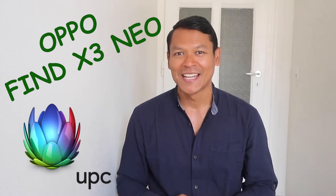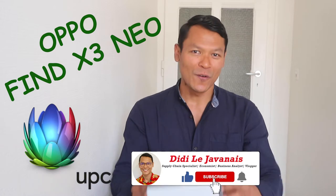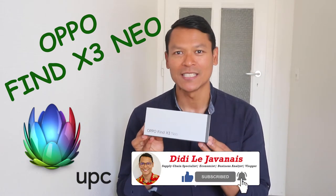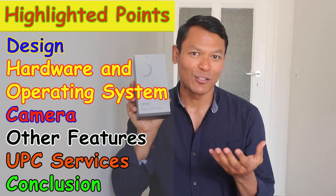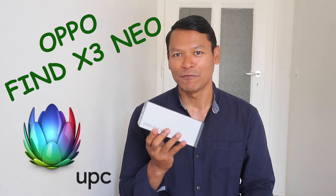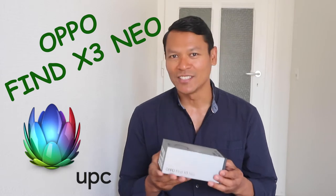I'm Didi Lejavanet. Today I'm going to review the OPPO Find X3 Neo, which has been launched in the market since March 2021. This mobile phone is still fresh in Swiss and European markets and is classified as a flagship killer smartphone among its peers, with a price around 700–800 Swiss francs.